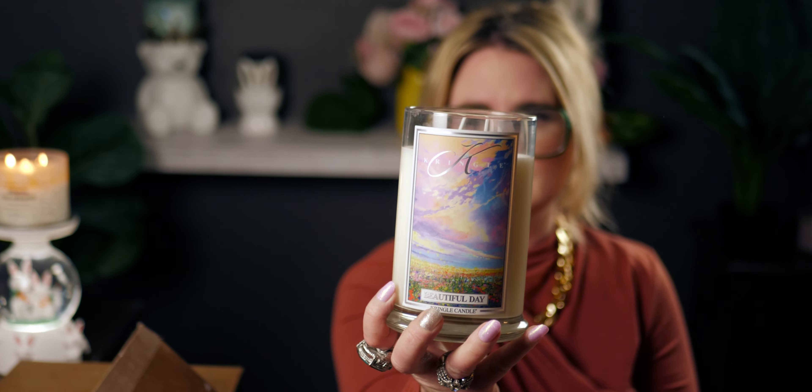These soy candles seem to last forever. This is a two-wick candle. Now this is one of those scents I don't have in any candles I own — it's juicy, it's sweet, it kind of has a candy scent to it, almost like a sweet tart.